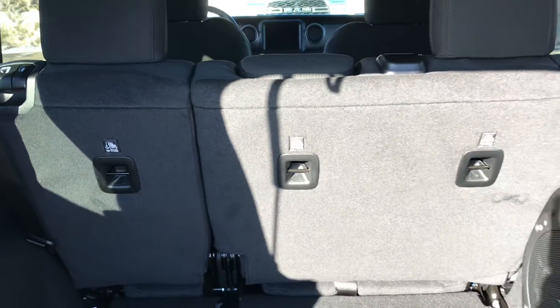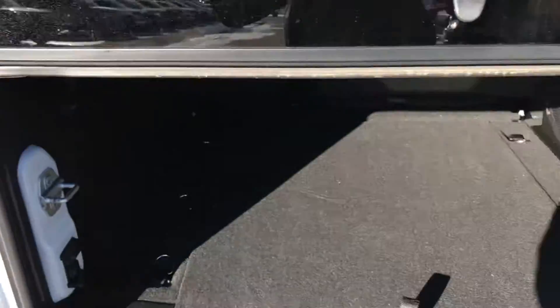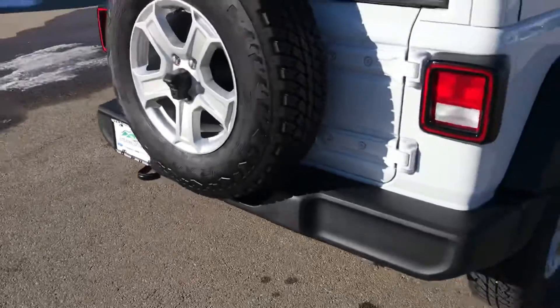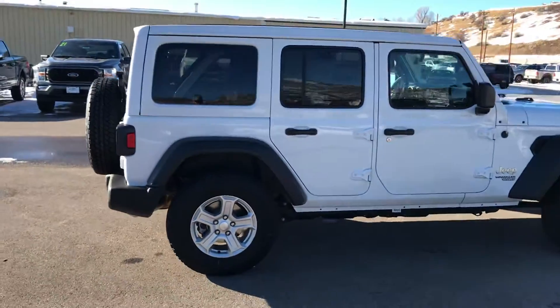Rear seats fold down of course, and let's go ahead and move around to the side. You can see your rear tow hook, and a nice handsome set of off-road tires and wheels.